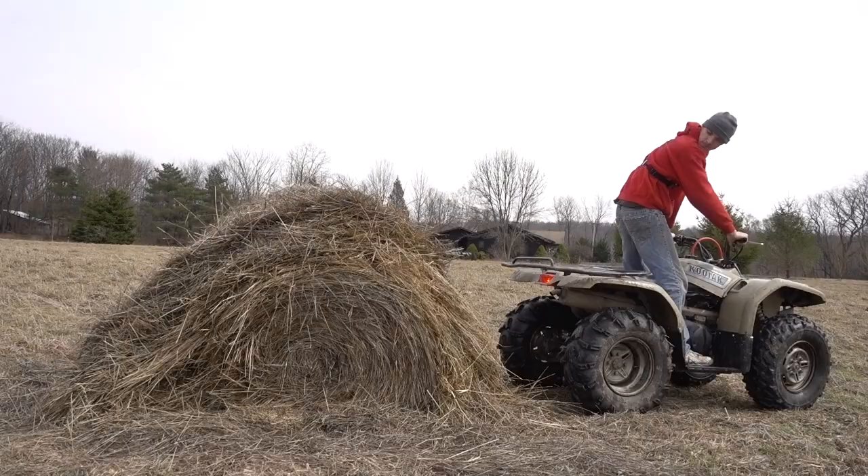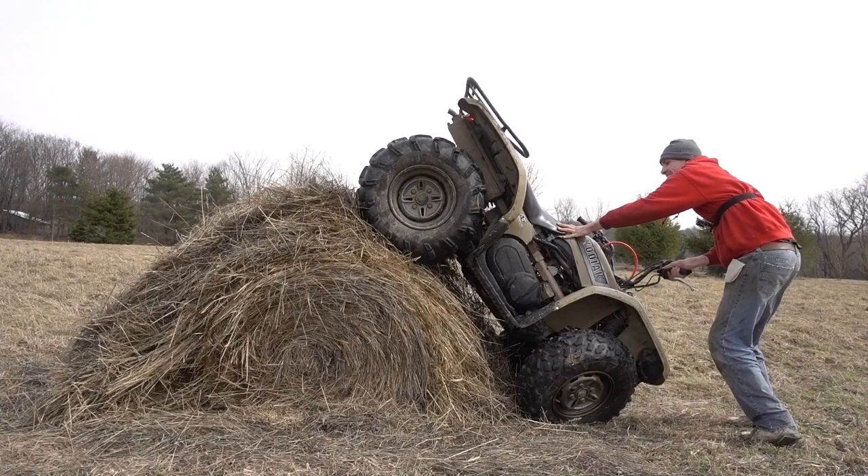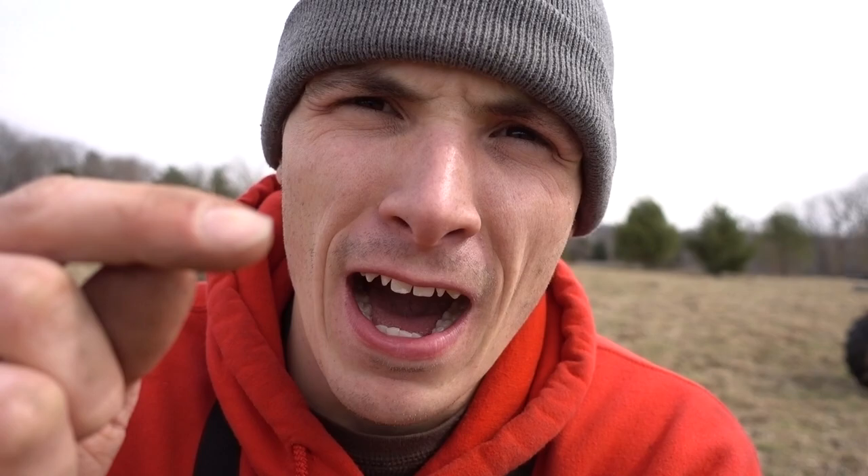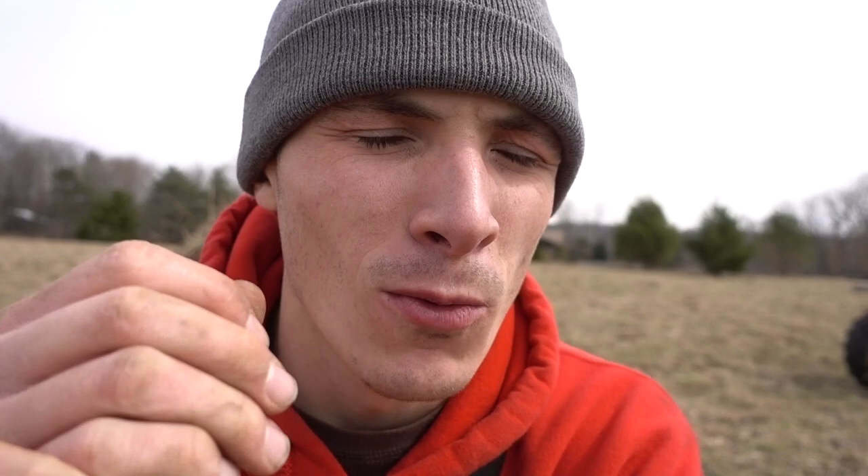I can't hit it straight on, so I'm going to have to hit it backwards — as crazy as that seems. If we can hit 15,000 likes on this video, I'll fix the front rack, hopefully within the next two uploads. Once I fix that, we'll give it another go forward and backwards. Otherwise, four-wheelers and hay bales don't mix.